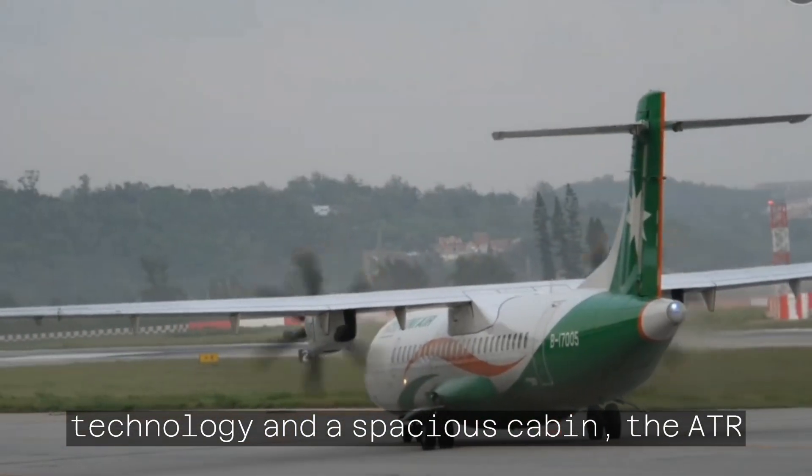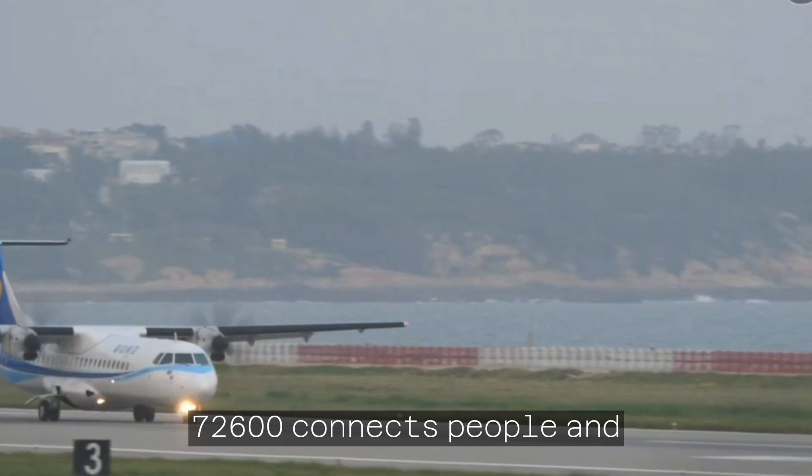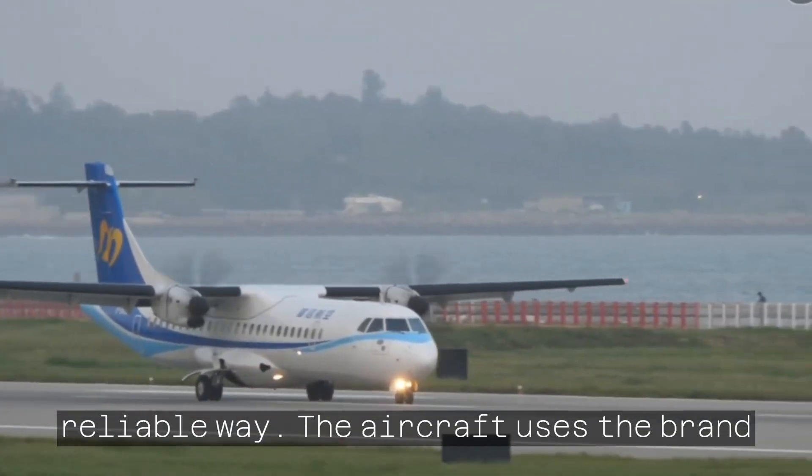Featuring state-of-the-art technology and a spacious cabin, the ATR-72-600 connects people and businesses in a modern, responsible, and reliable way.